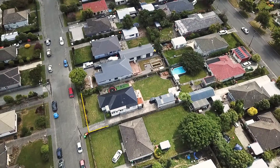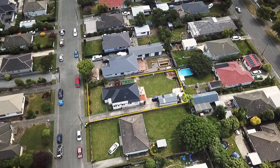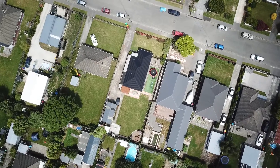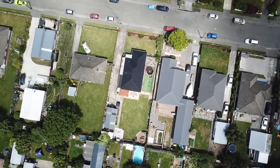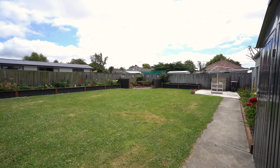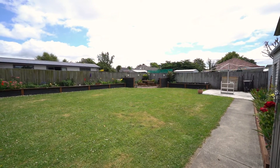This 1950s home sits on a decent 723 square metre section. It features a colour steel roof and guttering which was installed in 2021. The three double bedrooms, separate lounge and large backyard make this the ideal family property.